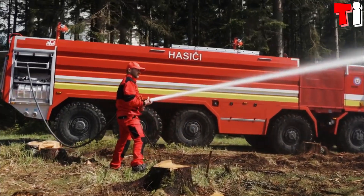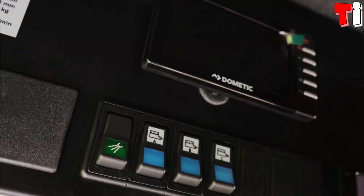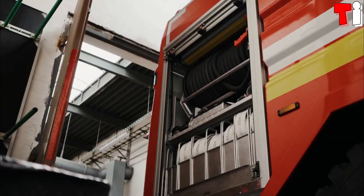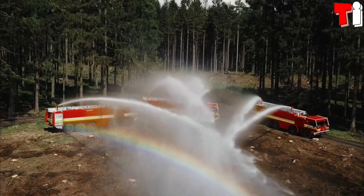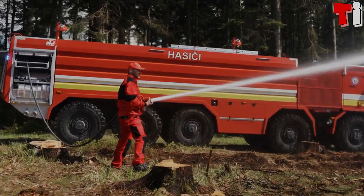It is 12.5 meters long and weighs 42 tons. It has space for two occupants and is equipped with one engine with 600 horsepower. Its tanks have the capacity to store 21,000 liters of water and can pump 4,000 liters per minute.